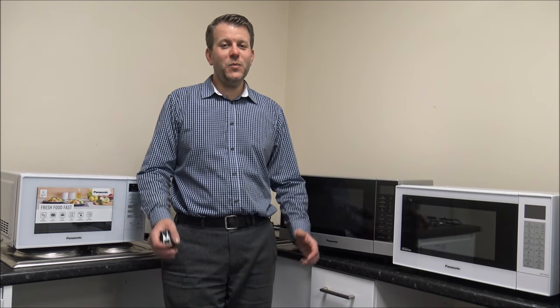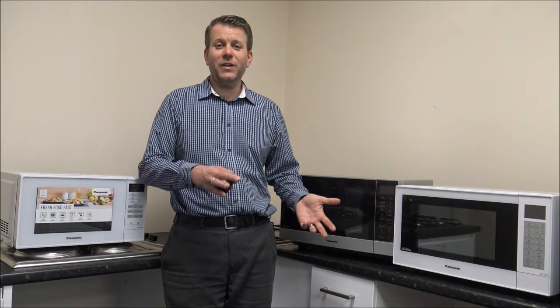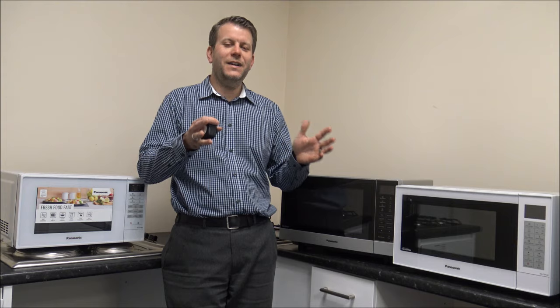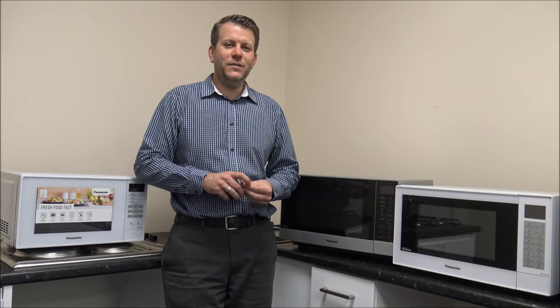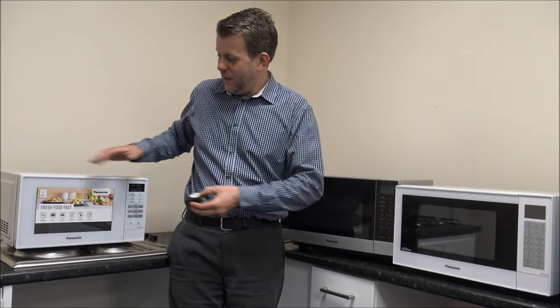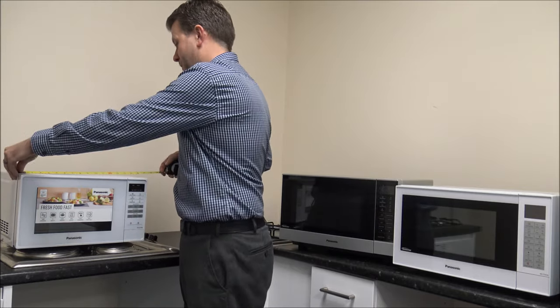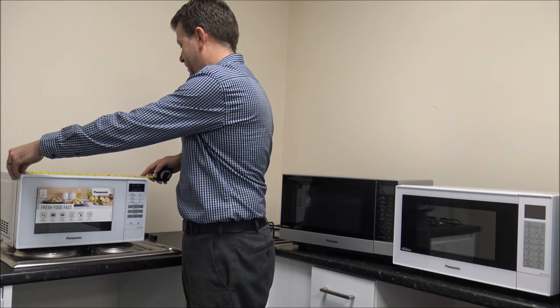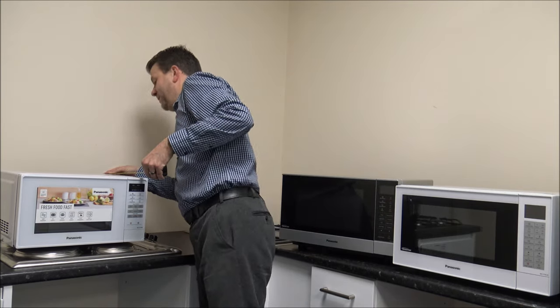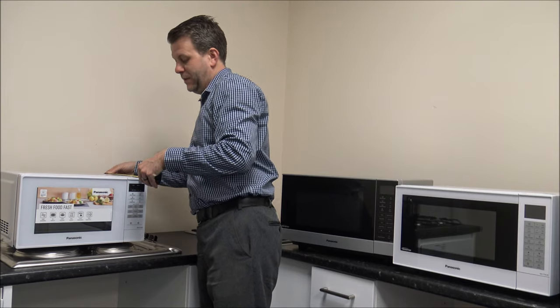Number two on the list is the dimensions of the microwave. There is nothing worse than ordering one online, getting it home, and realising it doesn't fit — that is really frustrating. So have a measure and make sure it fits. To give you an idea, a solo microwave like this is around 44cm wide and the depth is about 34cm.